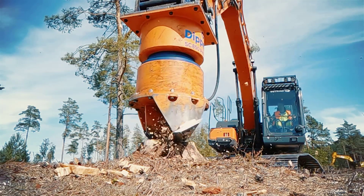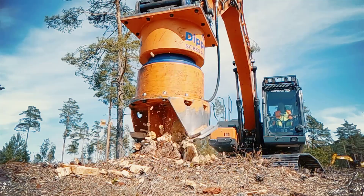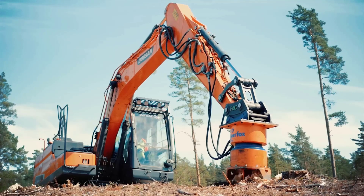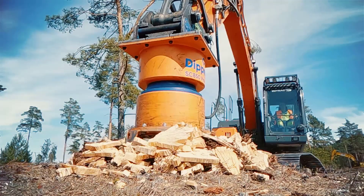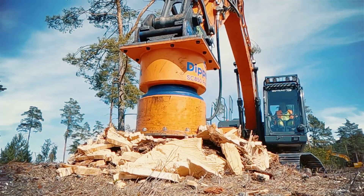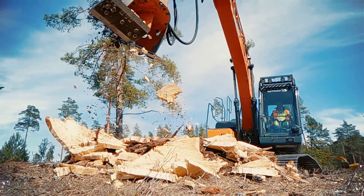The SC850 Pro offers a high level of productivity thanks to its impressive cutting speed and minimal wear and tear on its components. Its adaptability to different carrier machines, including excavators and backhoes, makes it a versatile tool for various projects.